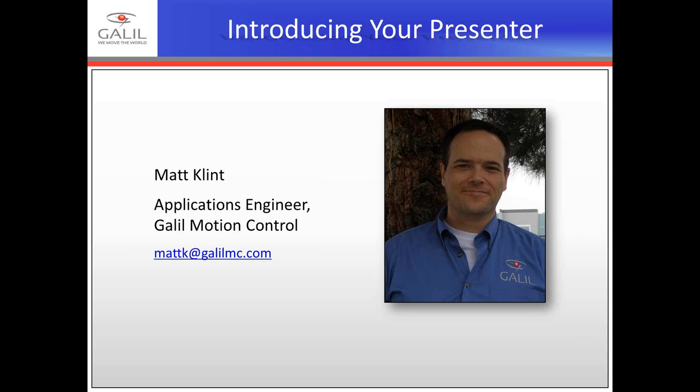At Galil, he has worked closely with other applications engineers and R&D on development of Galil's EtherCAT compatible controllers. Matt holds a B.S. in Physics from the University of California at Davis.